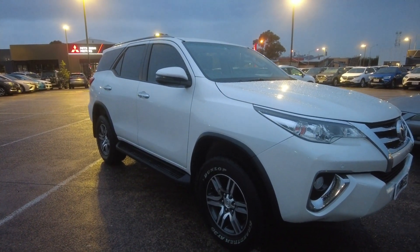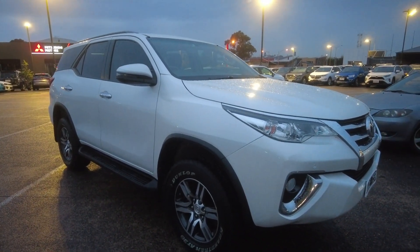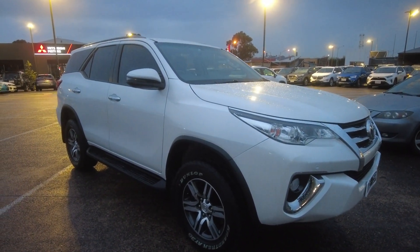Thanks for watching the video. In order to get your hands on the car, please visit Beric Mitsubishi — happy to organise a test drive. Thanks for watching the video, guys.